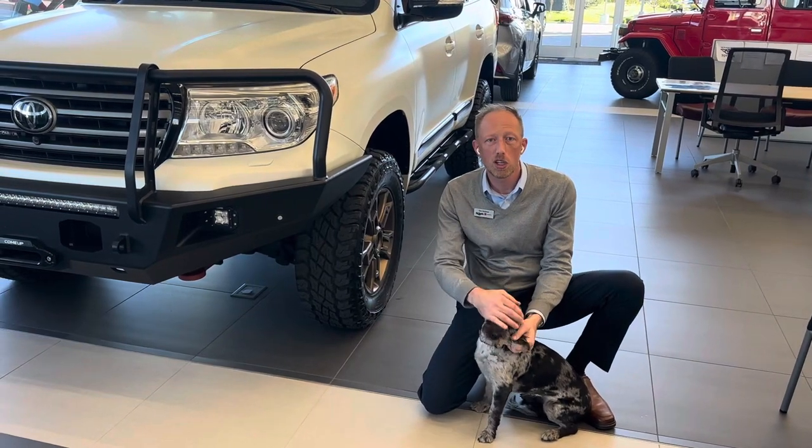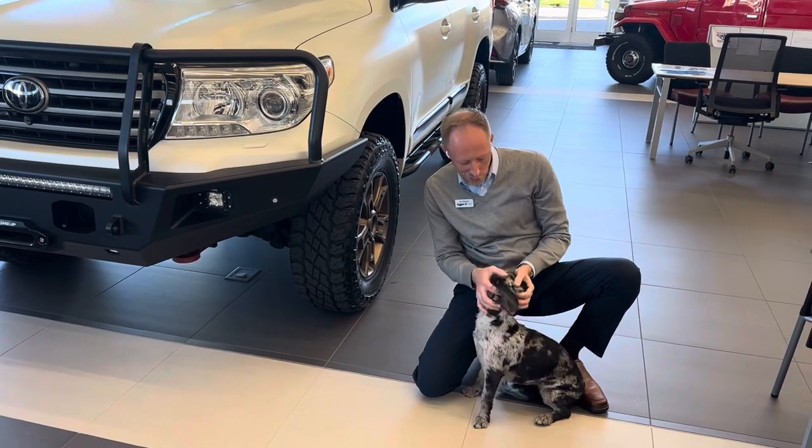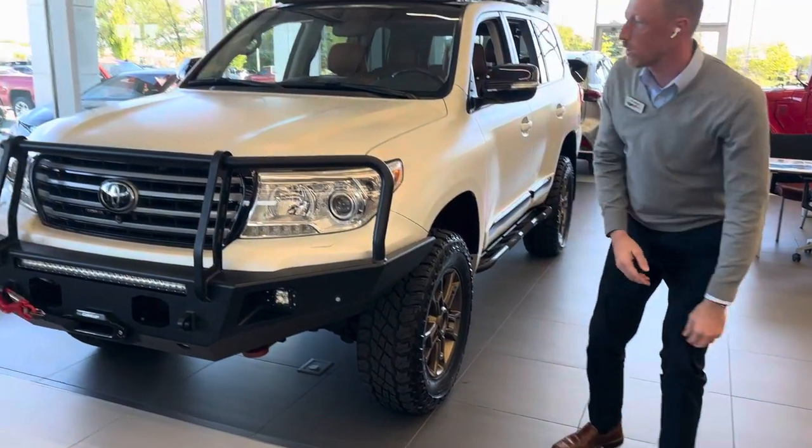Hi, it's Eric Sargent, General Manager at Ed Martin Toyota in Noblesville, Indiana, and today I'm going to show off my dog Lacey, a little miniature Labradoodle, and I'm going to show off the 2013 Land Cruiser.